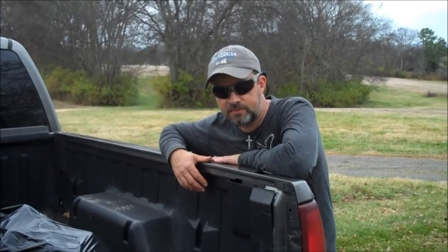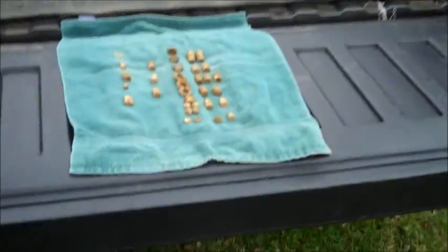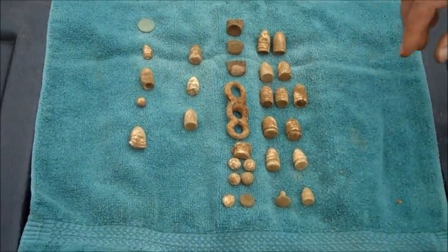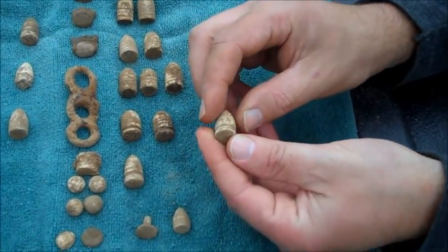At the end of the hunt, Josh's mission was accomplished because he found a Smith carbine. Get over here and pick it out. We did pretty good today — Josh didn't find a button, Josh found the back. Beat the caliber Smith carbine.